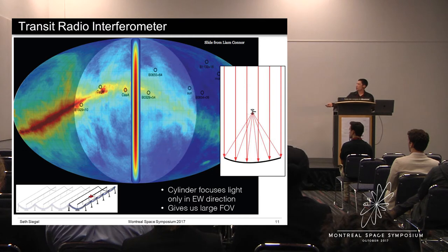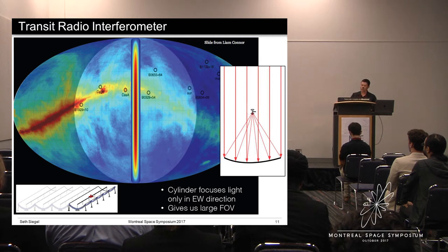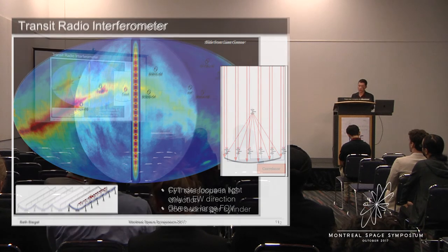So why does CHIME have this long, hot-dog-shaped field of view? From the east-west direction, the dishes act as a parabola that focuses light. Radio waves from an astronomical source overhead reflect off the parabola and converge at the focus, where all paths have the same length and the radio waves add coherently. Radio waves from a source off-axis will not add coherently, giving us a narrow 1 to 2 degree field of view in the east-west direction. In the north-south direction, this is just a flat reflector, so radio waves from sources anywhere in the sky within this narrow east-west strip can bounce off the reflector and reach each antenna, giving us a large 100 degree field of view in the north-south direction.